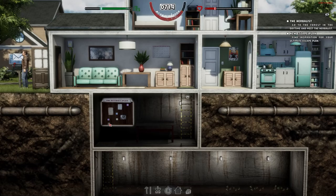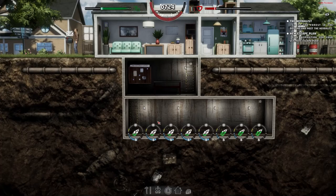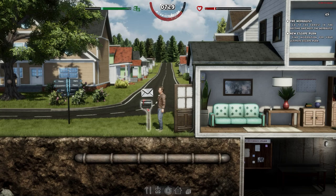Welcome back to Mr. Prepper. In the previous episode we started the series and managed to build a very small bunker underneath the house. It has two rooms: a crafting room, an atrium, and the place underneath where we're growing stuff. In this episode we want to read the mail, make sure everything is watered, and then go into the forest.